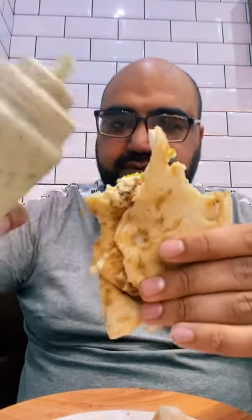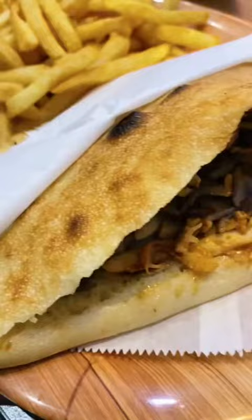Moving on to the falafel — what can I say? Usually I get this in Lebanese bread, but these guys were doing it in naan. I thought, you know what, let's not knock it, let's try it and see how it goes. And hands down, with them sauces, it was one of the best items I got on the day. Wow, finger licking good.